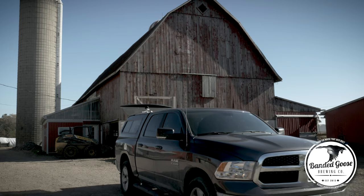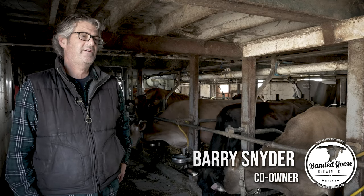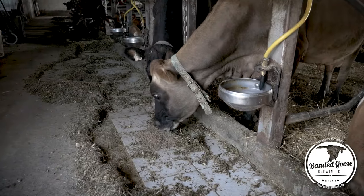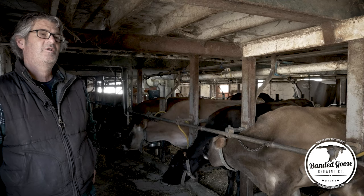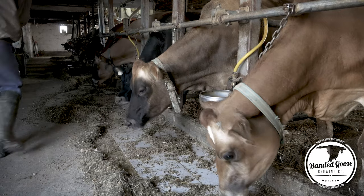The mash part of the brew is complete, and this is where we bring our spent grains to Foxland Jerseys — and these cows love it, they eat it right up. It's good for us, gives us a place to get rid of the grains, and good for the farmer. Ninety percent of the milk produced here goes to a local cheese producer, so it all stays local.